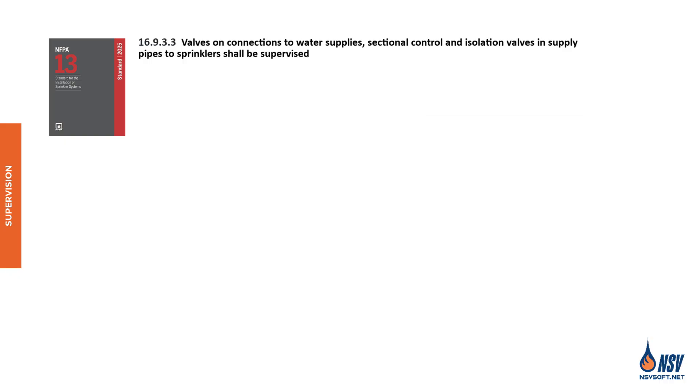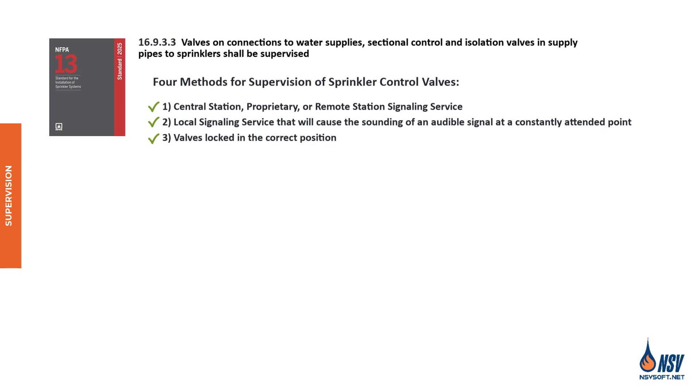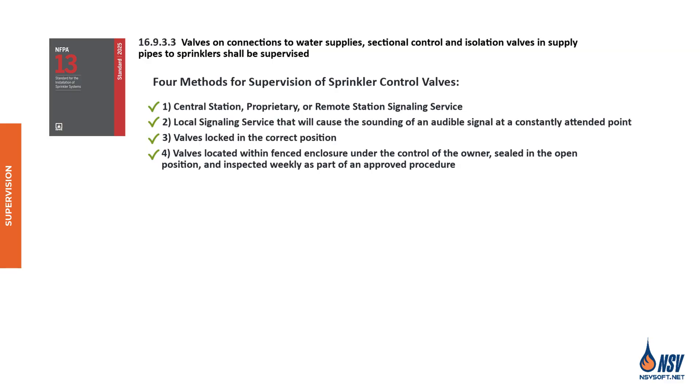NFPA 13 outlines four approved methods for supervising control and isolation valves: 1) a central station, proprietary, or remote station signaling service; 2) a local signaling service that triggers an audible alarm at a constantly attended location; 3) valves locked in the correct position; and 4) valves placed within fenced enclosures under the owner's control, sealed in the open position, and inspected weekly as part of an approved procedure.